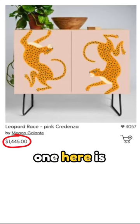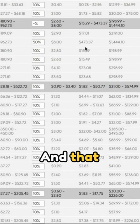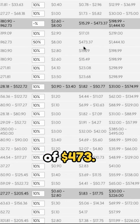But this one here is priced at $1,400. Let's see the markup for that — it's 50%, which would give you an artist earning of $473.